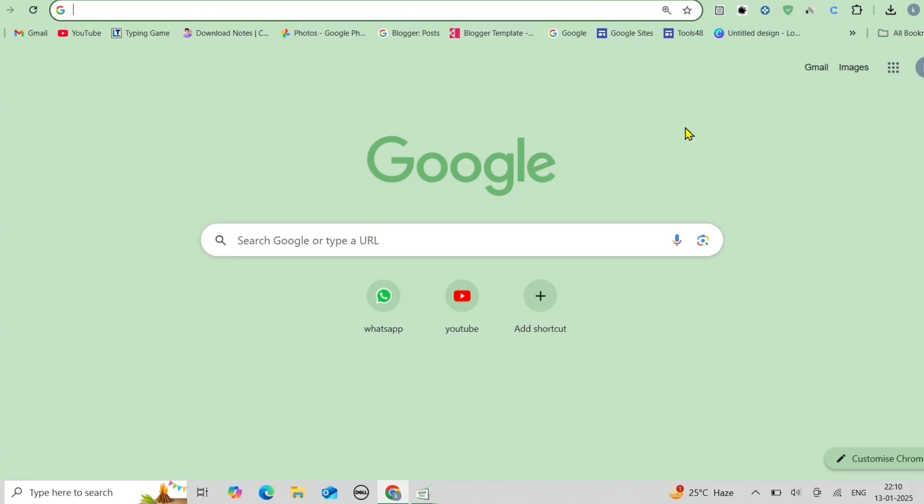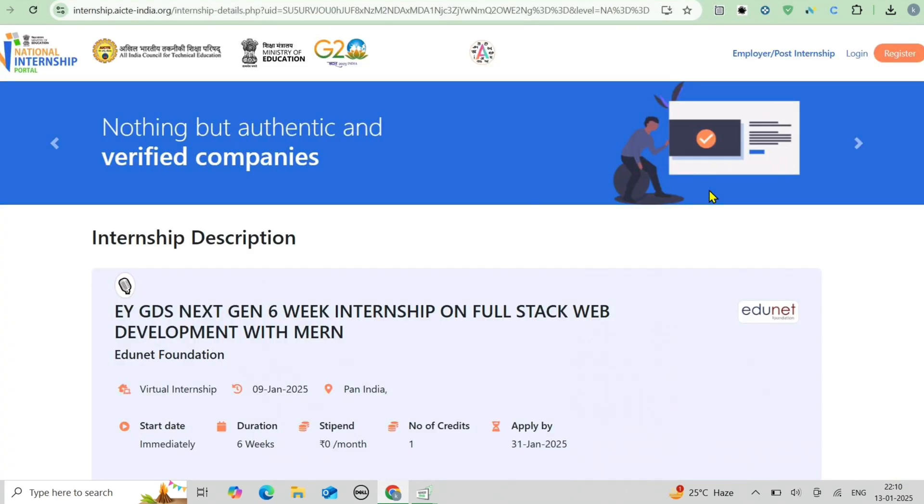Hello everyone, welcome back to OptiTrade. Today I am thrilled to share an incredible internship opportunity for students who are passionate about full stack web development. It's the EY GDS Next Gen 6 Week Internship on the MERN stack by the EdgeNet Foundation. Stay tuned as we are going to discuss all the details about this internship.